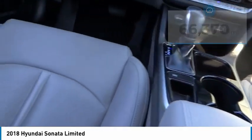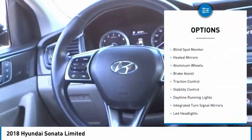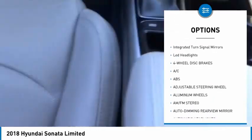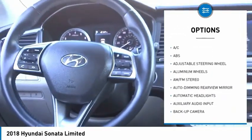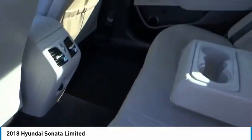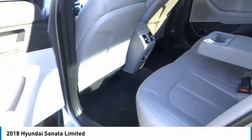Here are some of this vehicle's great options: tire pressure monitor, blind spot monitor, heated mirrors, aluminum wheels, brake assist, traction control, stability control, daytime running lights, integrated turn signal mirrors, and LED headlights. Come take a test drive today.